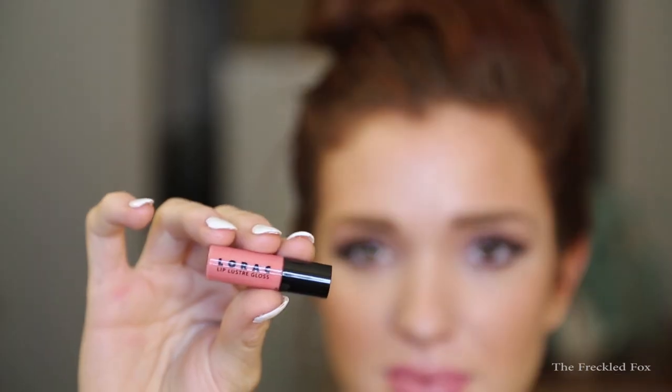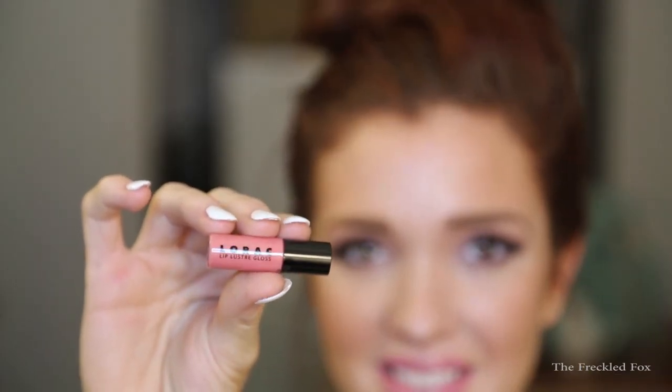Moving on to the next thing — this is a little baby Lorac Lip Luster lip gloss in the color Peach Luster. It's a tiny lip gloss but it will last a long time. It looks like a darker coral color with a little bit of sheen, and it tastes kind of like Starburst. I already have four of the Lorac lip glosses — they're really one of my favorites because they're not extremely sticky, they have a nice sheen, and they keep my lips feeling moist.